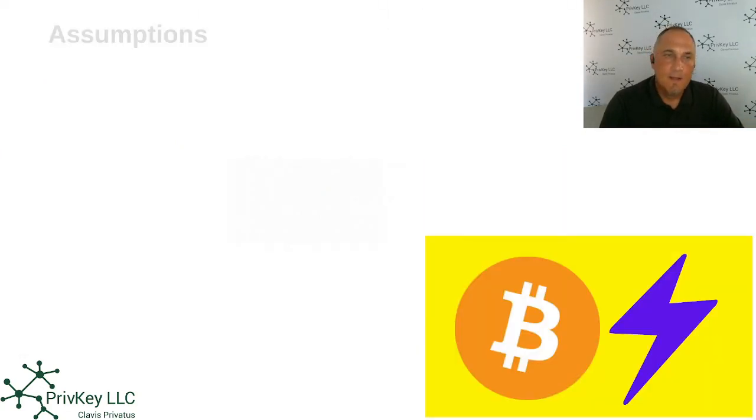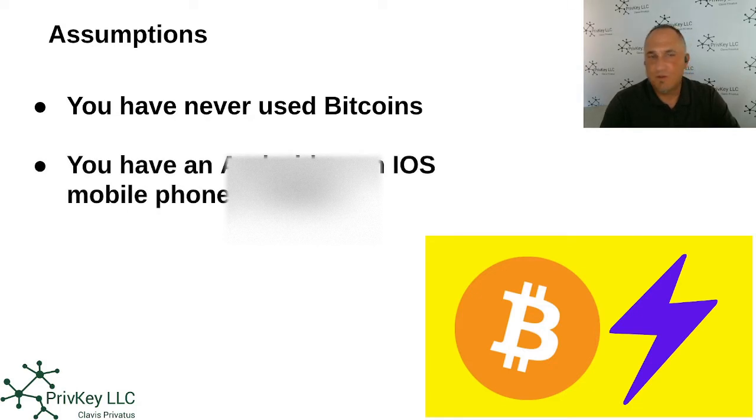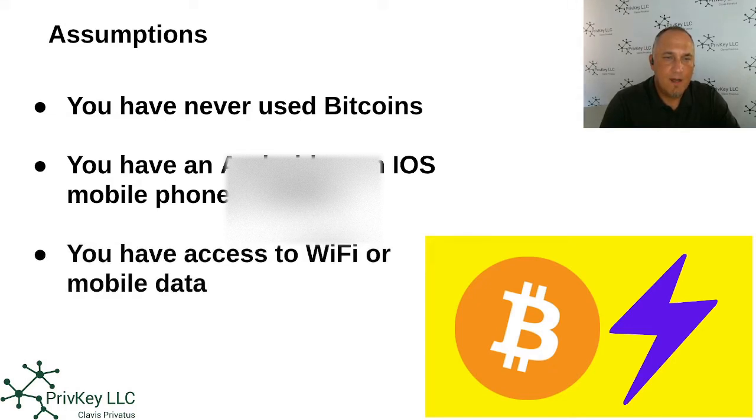Some assumptions for the demo: you've never used Bitcoin before, you have an Android or iOS mobile phone — most people have one or the other — and you have access to mobile data or Wi-Fi, in other words internet connectivity. So let's go ahead and start the demo.